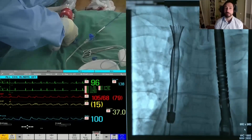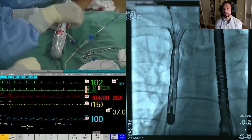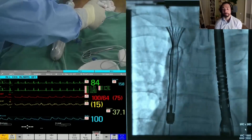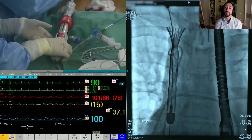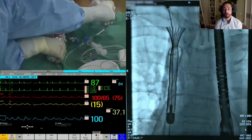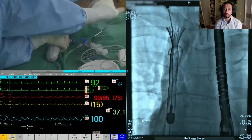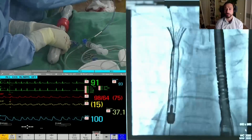The turning speed is checked and the pigtail is pulled down slightly. The right atrium is well visualized and the valve is at a very good height. Confirmation that no further angiographic injections will be needed.